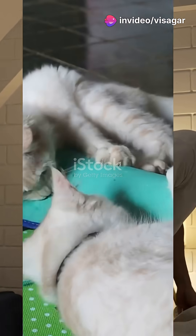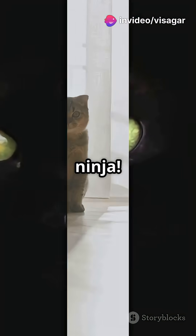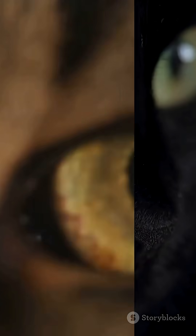Not a fan of bumping into furniture in the dark? Your cat's never had that problem. Here's why your feline is a night vision ninja. Cats are like the ultimate secret agents, tiptoeing around in the dark as if it's broad daylight. But how do they do it? It's all in their eyes.